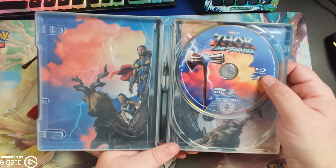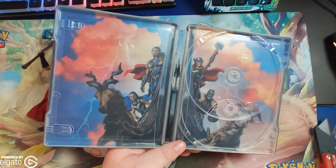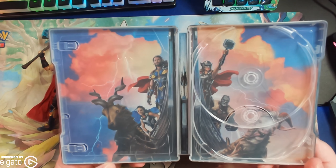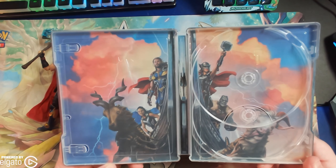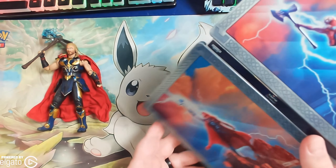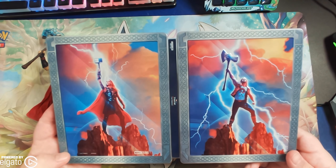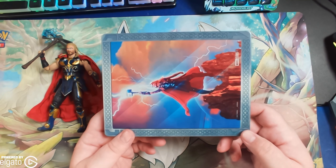And of course Sentient Stormbreaker right here. Those are the discs — I did not break it, it sounded like it. And this is what we have for the inner art, so it's okay. This isn't the greatest steelbook of all time, I think it serves its purpose. I think it's very on brand, because it looks like the picture is inside of Mjolnir — so when it's closed, this looks like it's Mjolnir.